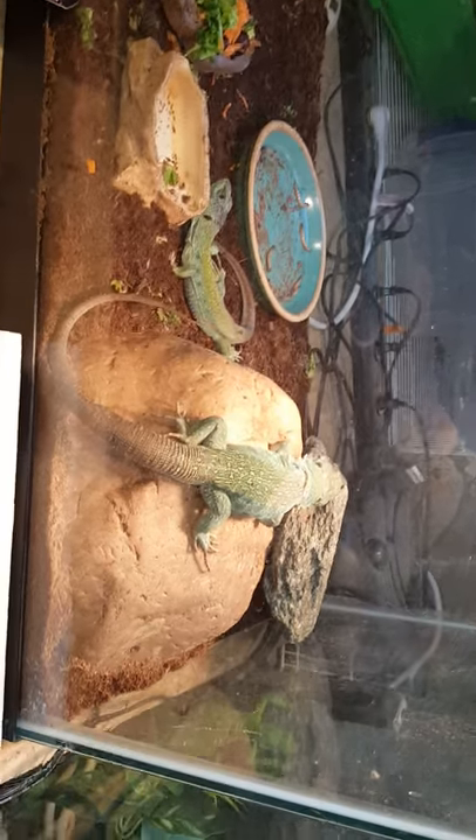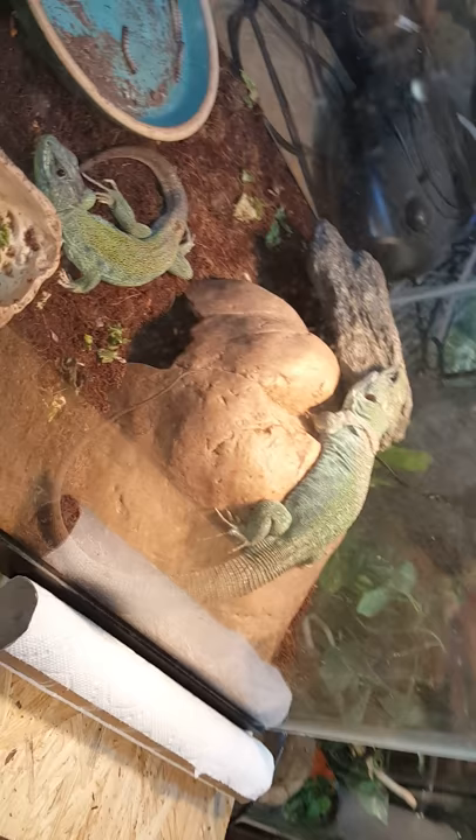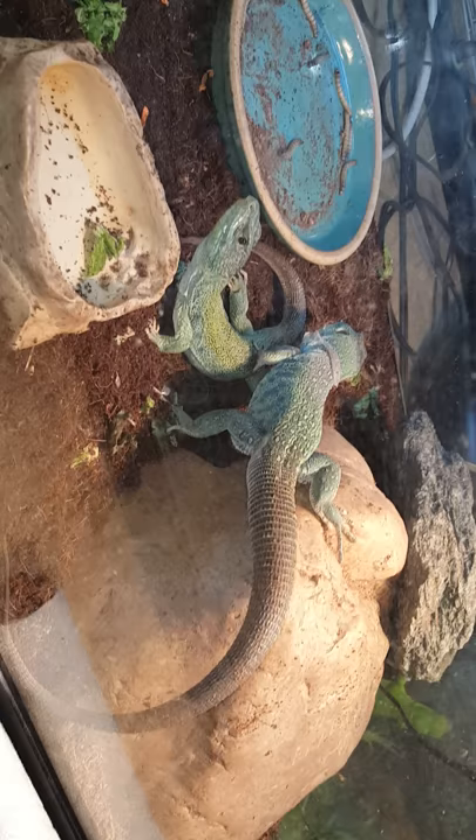Hi guys, this is my Jeweled Lacerta, Onyx. I've raised Onyx since she was a little tiny baby. Right now Onyx is gigantic — head to tail probably about 17 to 18 inches long, and almost double the size of my other Jeweled Lacerta, Chansey.